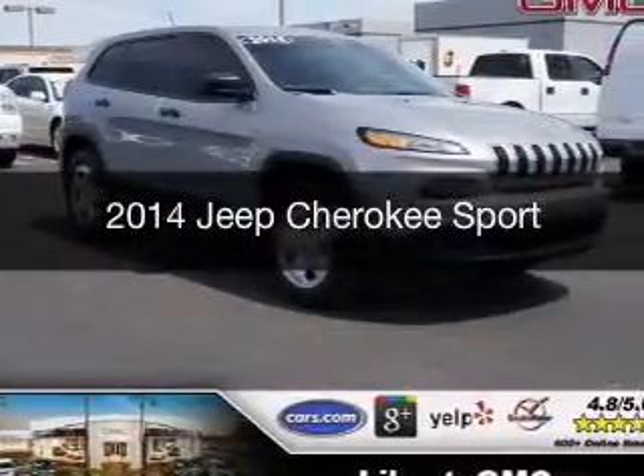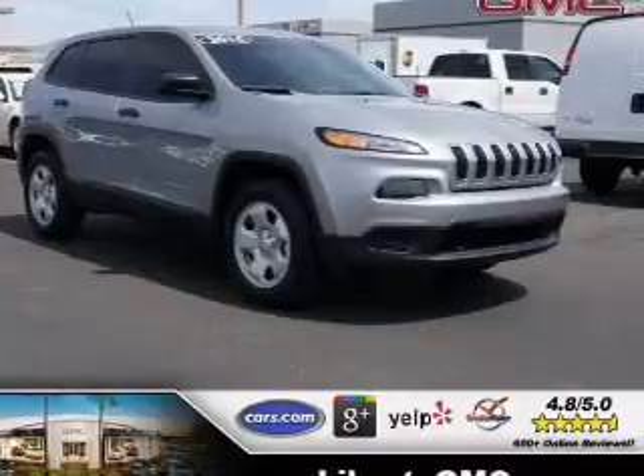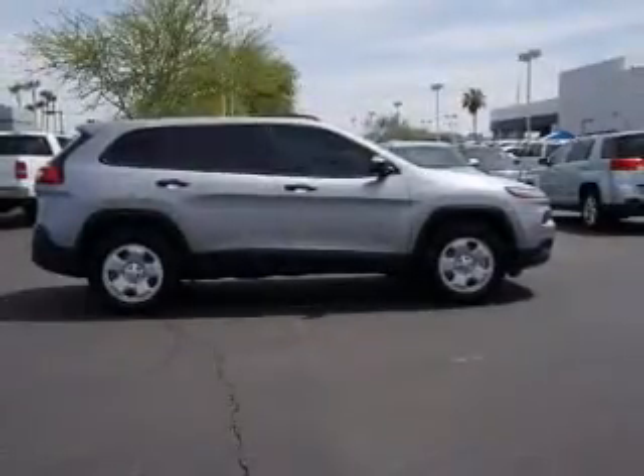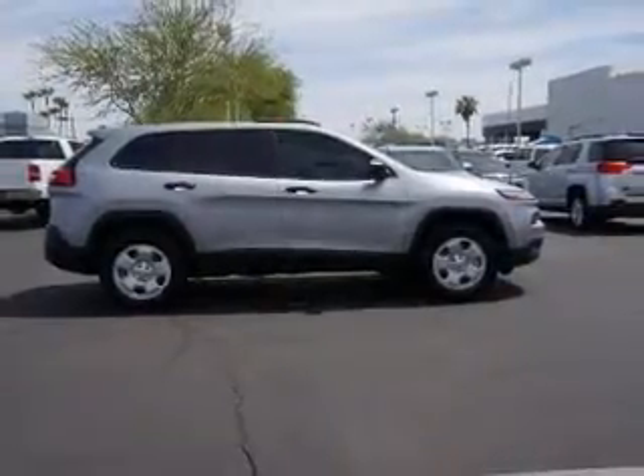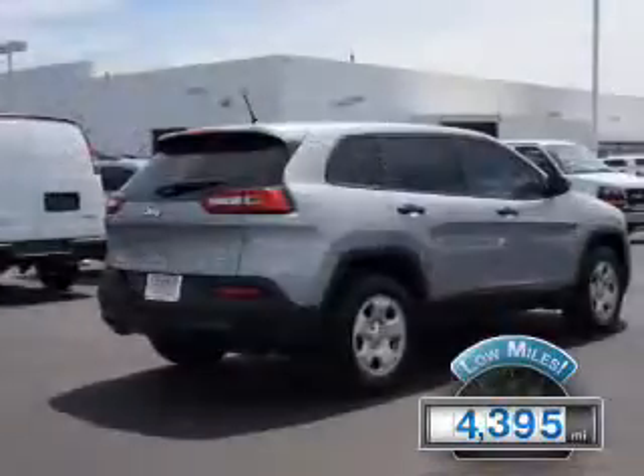This is a used 2014 Jeep Cherokee, powered by 4-wheel drive, a 2.4-liter, 4-cylinder engine, and an automatic transmission. With fewer than 5,000 miles, this vehicle is like new.